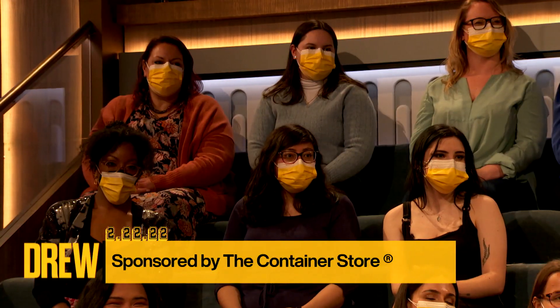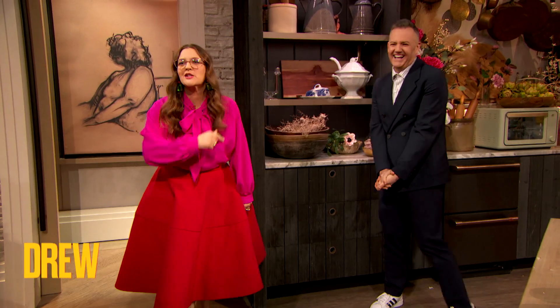The Container Store wants to welcome everyone to the organization with a fun challenge. They want you to share your junk drawer on TikTok and use the hashtag #ShowUsYourDrawers, and tag @ContainerStore. I'm going to be showing mine on the Drew Barrymore Show's TikTok, and it's not as cute as that one, trust me. Let's do this together. Show us your drawers at the Container Store. We'll be right back.